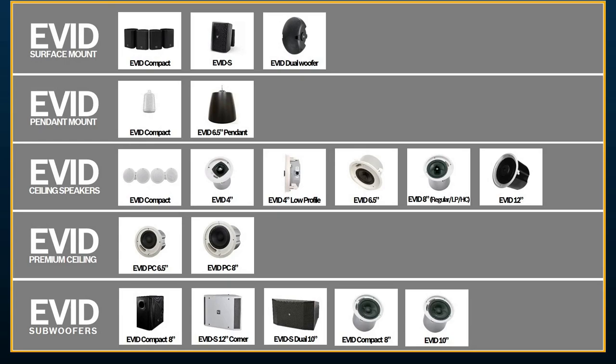Next to that is EVID S, also surface mount, relatively new within the surface mount range — a more traditional footprint than what you may be used to with Electrovoice EVIDs. It does feature a quick smart mount option, and it's one of the fastest surface mount speakers I've seen in the market. And next to that at the top, we have the dual woofer model — some people call it the football or the kidney bean. All of these come in black and white.